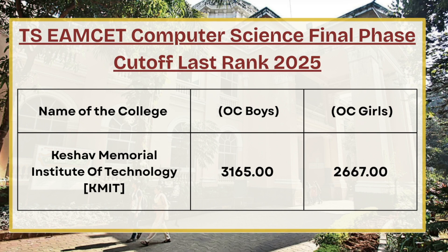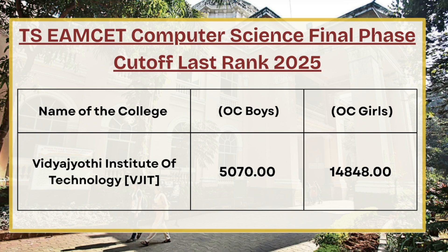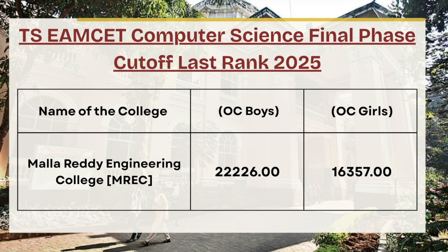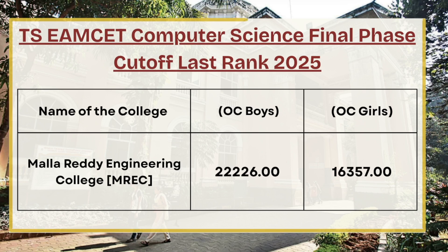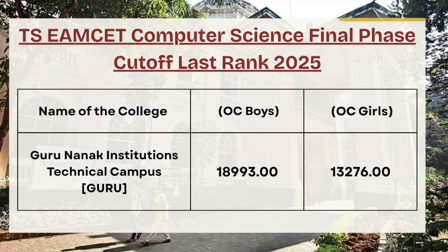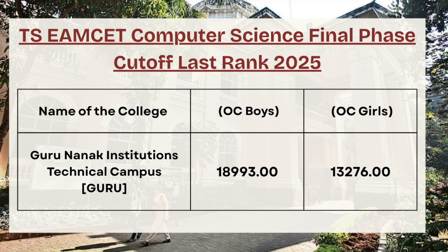Next in the list we have VJIT. For OC boys the cutoff rank is 5070, whereas for OC girls the cutoff rank is 14848. For Mallari Engineering College, for OC boys the cutoff rank is 22226, whereas for OC girls the cutoff rank is 16357. Moving ahead, we have Guru Nanak Institution Technical Campus — for OC boys the cutoff rank is 18993, and for OC girls the cutoff rank is 13276.